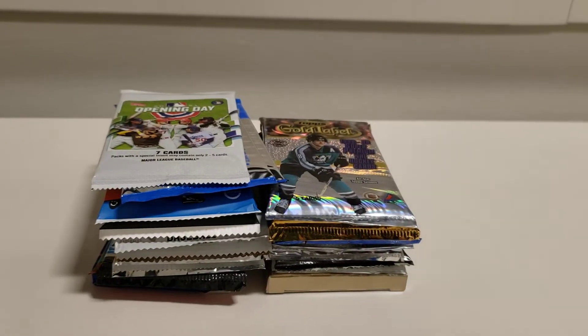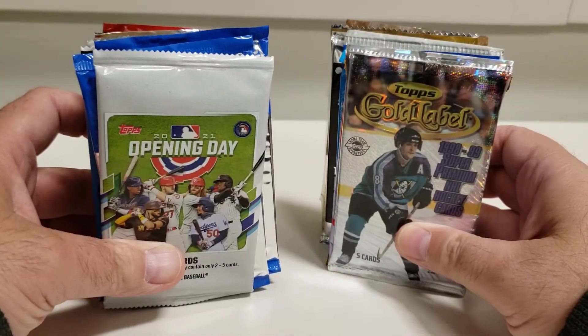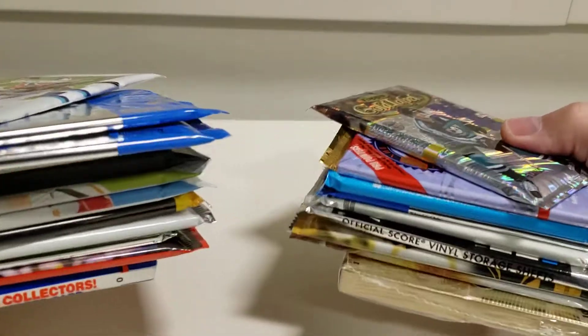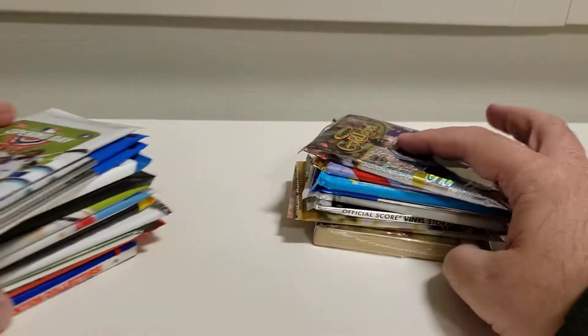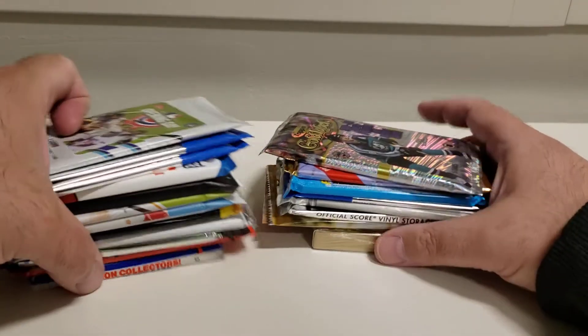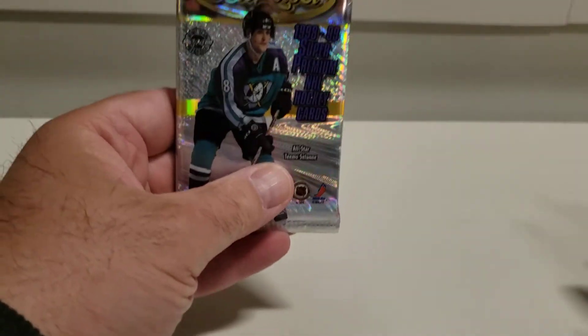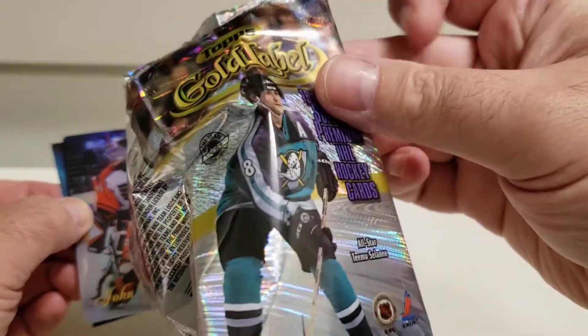Good morning everybody, happy Tuesday! I'm back with another video. This time I bought a bunch of packs off of baseball card shop dot net — packs were actually really cheap, they take them out of hobby boxes mostly. I trust them, I've gotten some really good stuff out of there. Today let's open some hockey cards since I don't open enough hockey cards, and there's a lot of hockey fans that follow me. There's also a basketball Fleer underneath here, and we'll open baseball in the next video, which will be tomorrow.